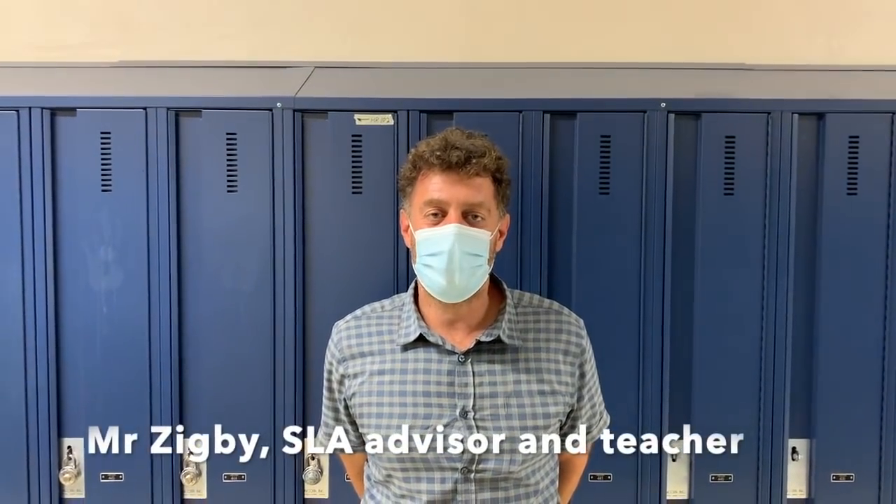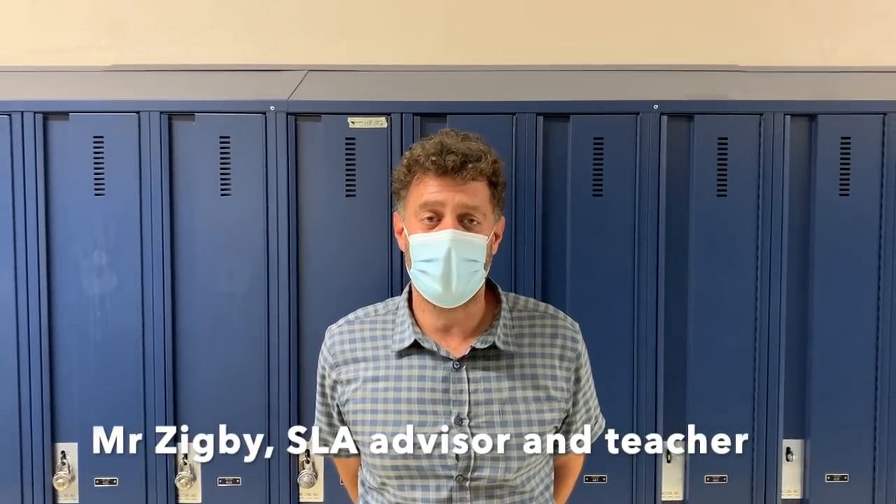Hi, I'm Jamal Zigbee and I'm the advisor for the Student Life Association. I've been the proud teacher advisor for the Student Life Association for the past 13 years. And all I can say is that the students in the Student Life Association are some of the most fun, highly energetic, and highly motivated students that Royal West Academy has.